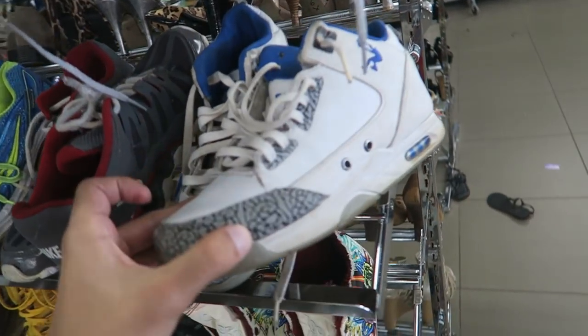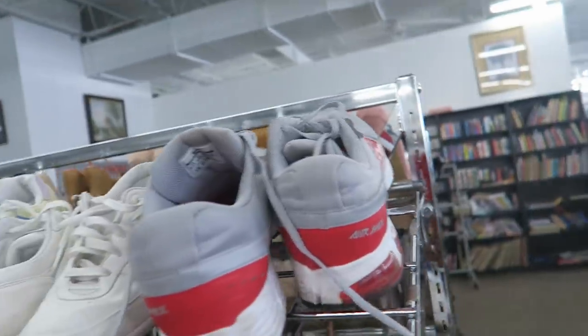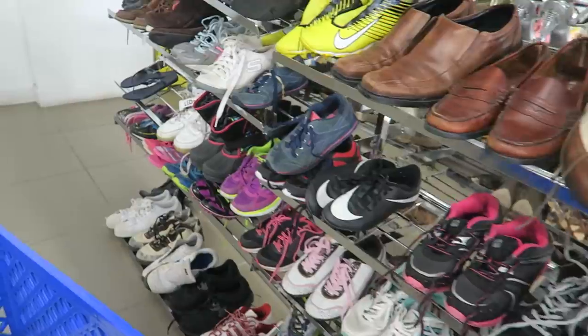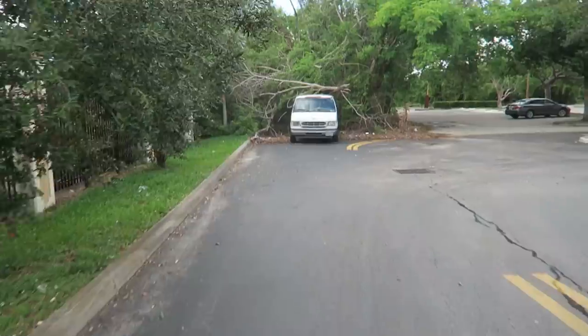I really thought these were going to be Jordan 3s. We got some Shacks, Air Maxes, K-Swiss — nothing really special for shoes at all.